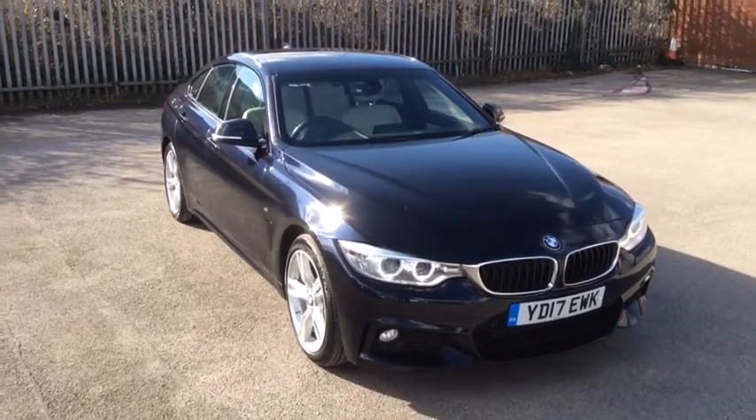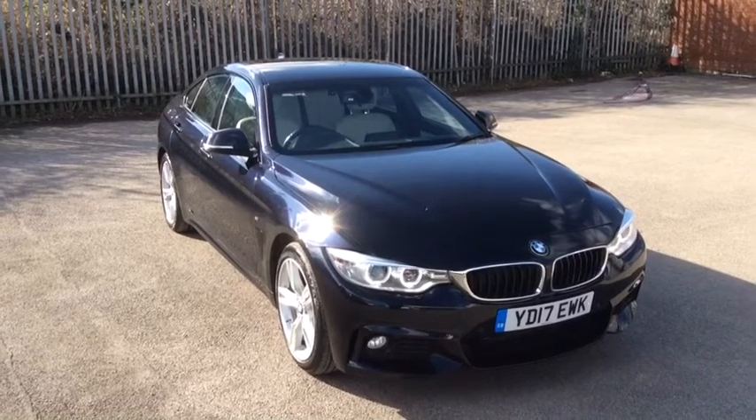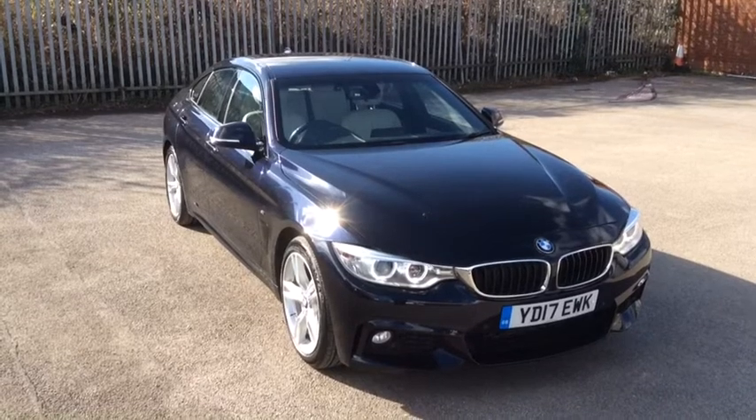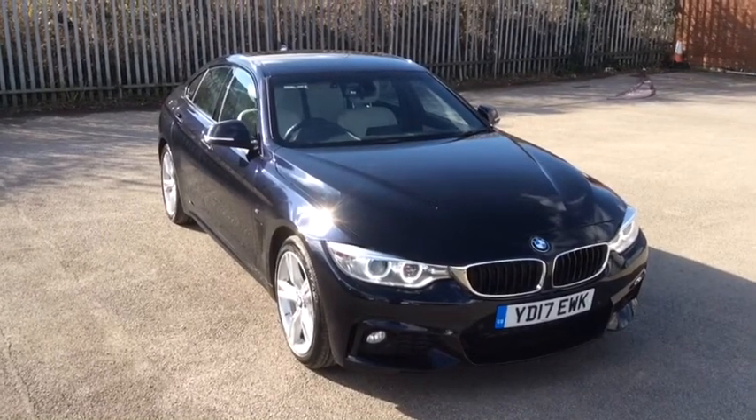We do have a number of finance packages available on the vehicle and we are open for a home delivery and a click and collect service, so if you are interested please don't hesitate to give us a call on 02920 387 221. Thanks very much for watching today. Bye now.